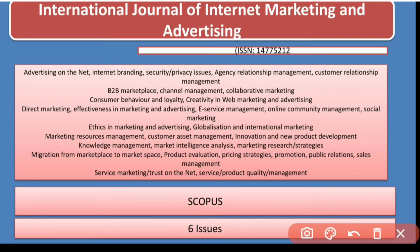The next journal is the International Journal of Internet Marketing and Advertisement. This journal is indexed in Scopus and it has six issues. It covers almost every aspect of marketing — you can go through the aim and scope of the journal for full details.